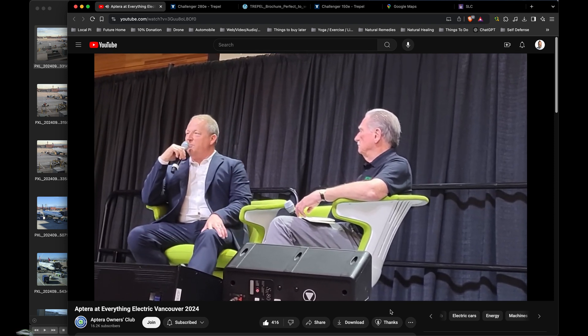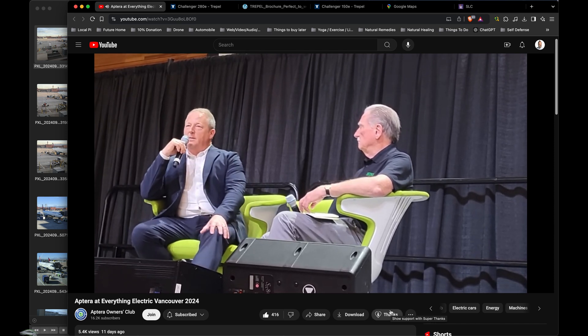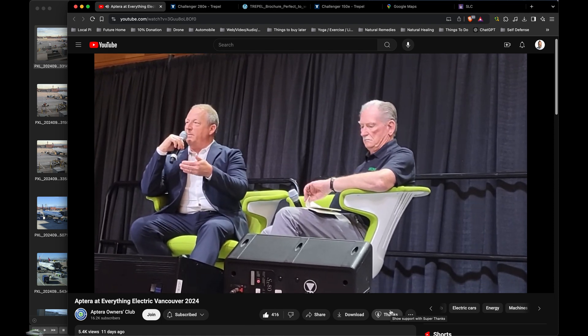And we launched a pilot project with probably one of the world's largest airlines to solarify with Aptera technology — Aptera panels and electronics — some of the ground handling equipment.